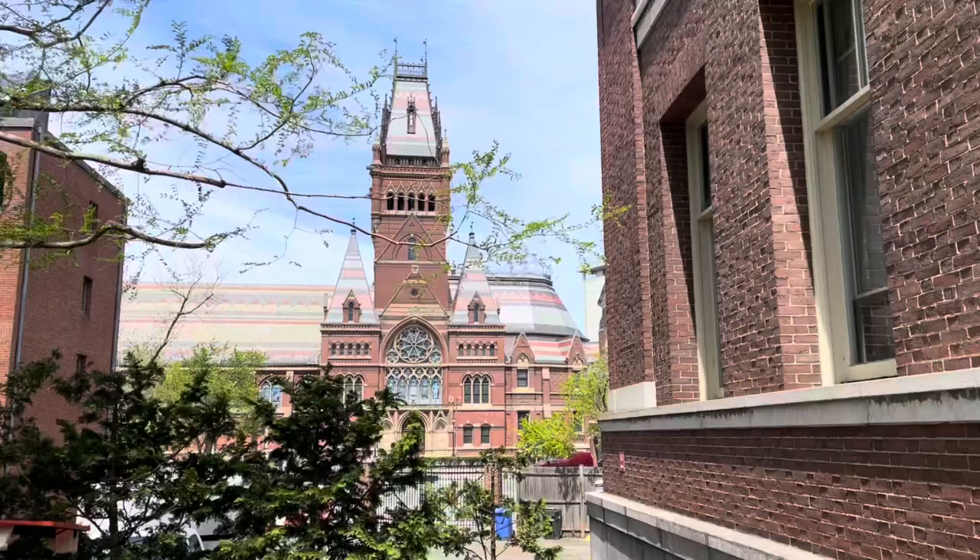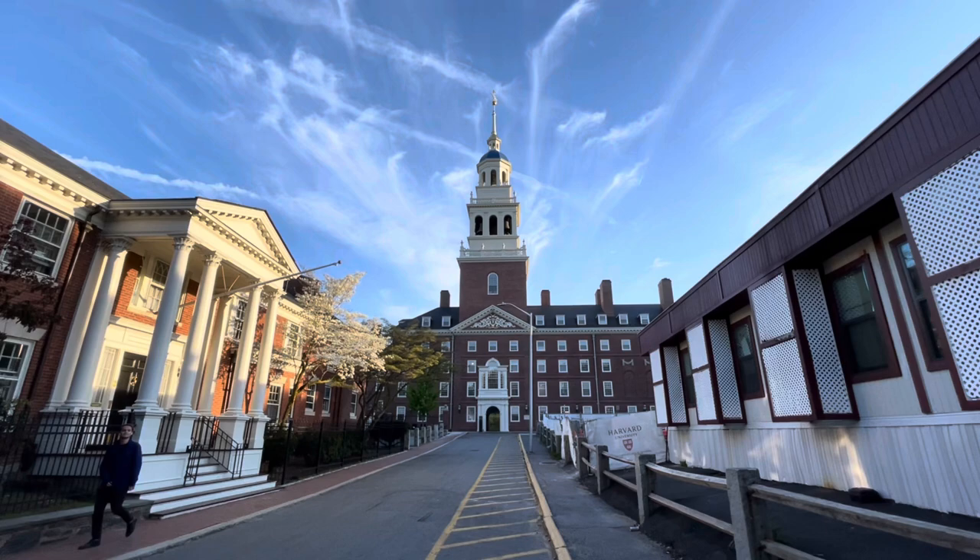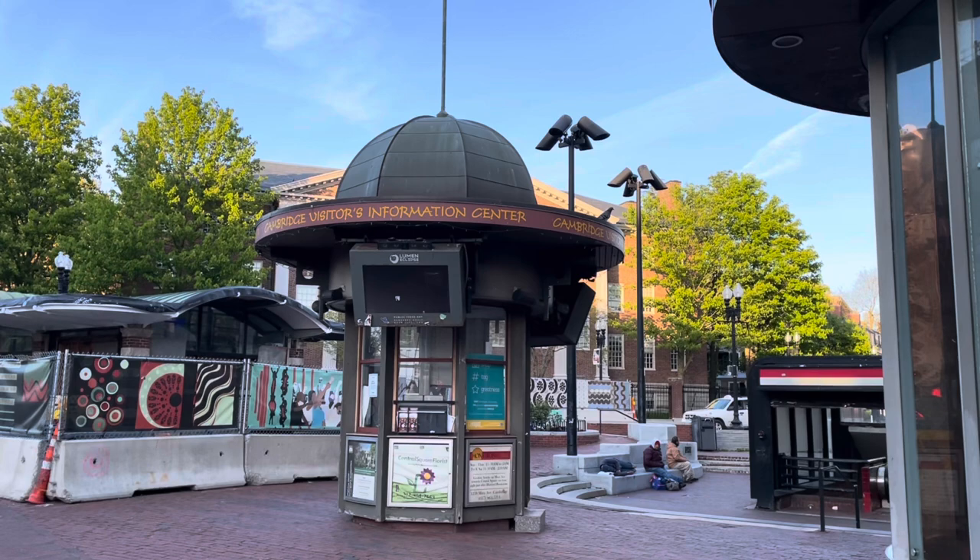This is Harvard's freshman dining hall. Wow. Just wow. Harvard is in Cambridge, Massachusetts, just across the Charles River from Boston. It is served by the Boston subway network at Harvard Square Station on the Red Line.